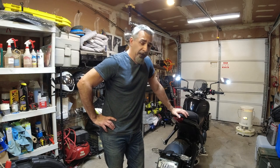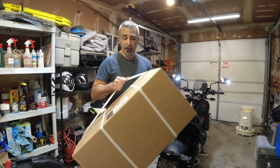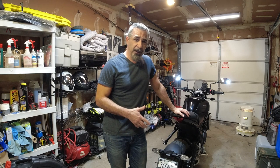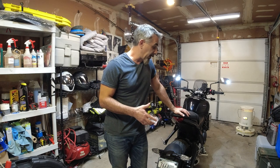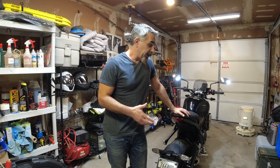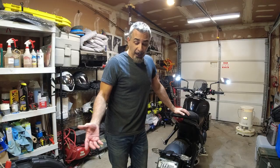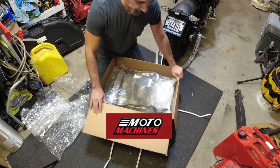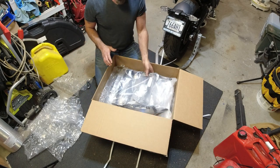So I decided to go for the saddle bags. I went for the Hepco and Becker ones, which are right here in this box from Moto Machines. I didn't even open it up yet, but we're going to open it up, go through the installation, and talk about why I chose these compared to other saddle bags that are out there.